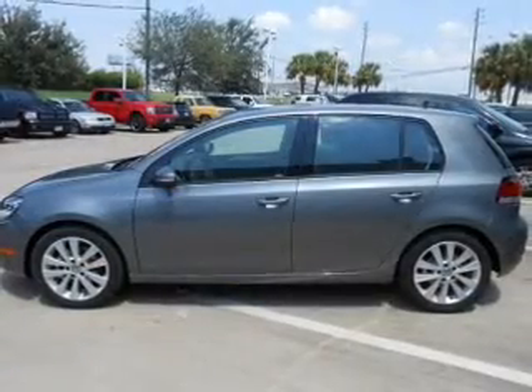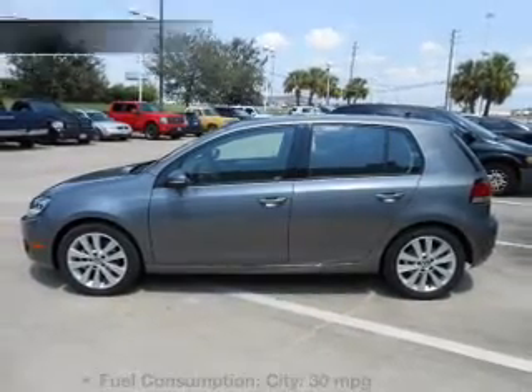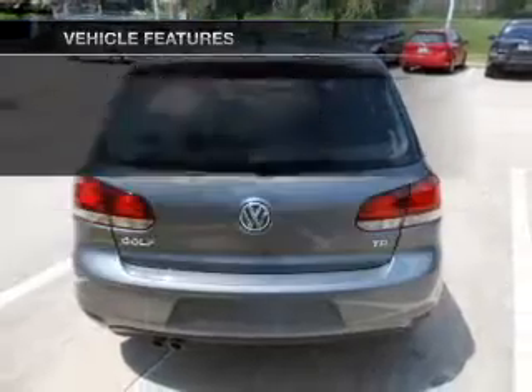Brake safely with the anti-lock braking system. Memory settings are just one of the extras, and with these notable features, you won't want to miss out on the opportunity to own this amazing ride.